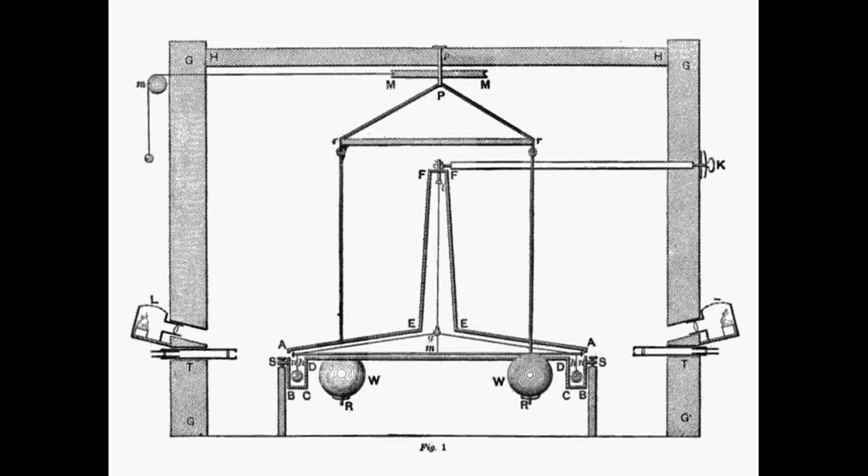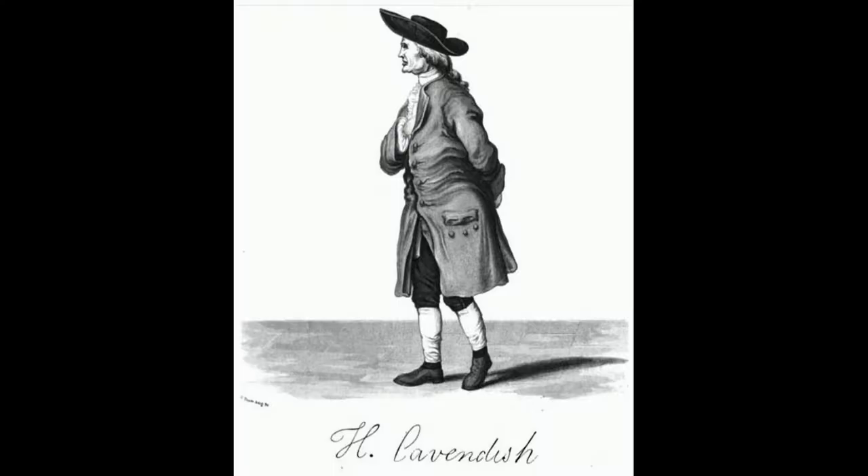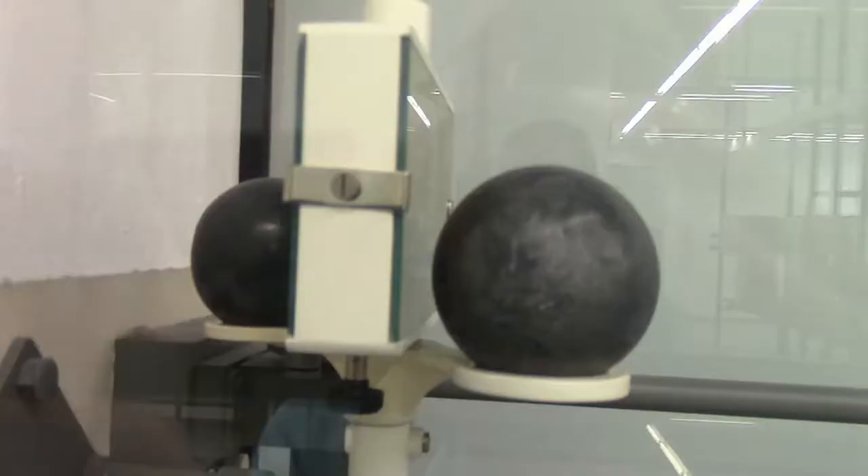The Cavendish experiment is one of the most important physics experiments ever conducted. In 1798, Henry Cavendish used a torsion balance to measure the gravitational attraction between two 2-inch lead spheres.